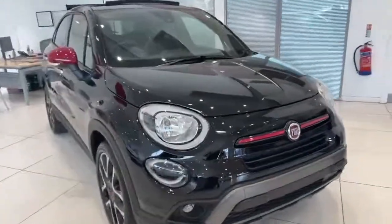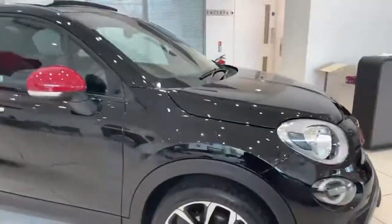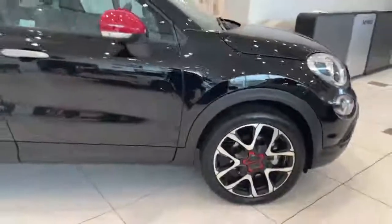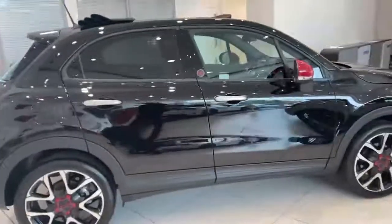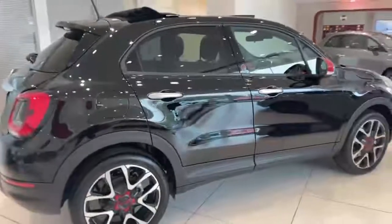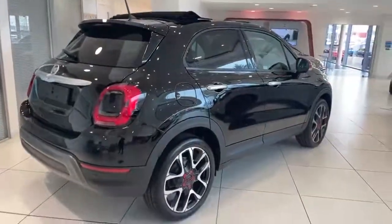Vehicle features include LED daytime running lights, front and rear fog lights, red trim detailing, Dolce Vita roof, tinted rear windows, rear spoiler, and front and rear parking sensors and rear parking camera.